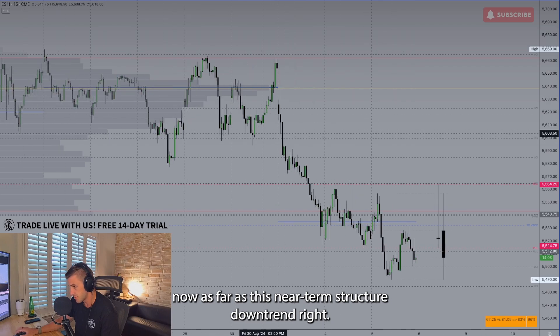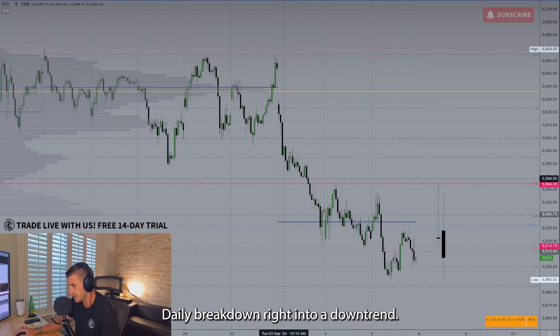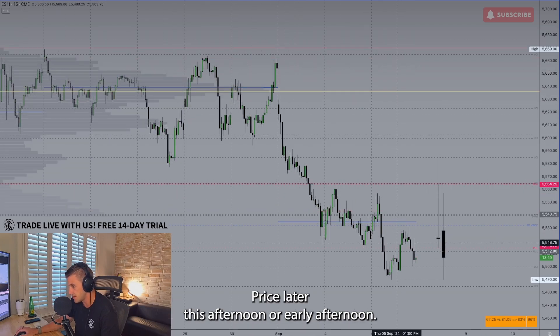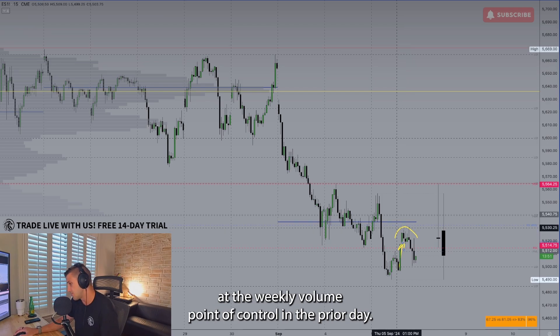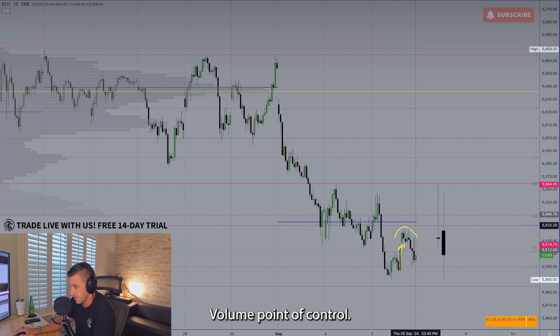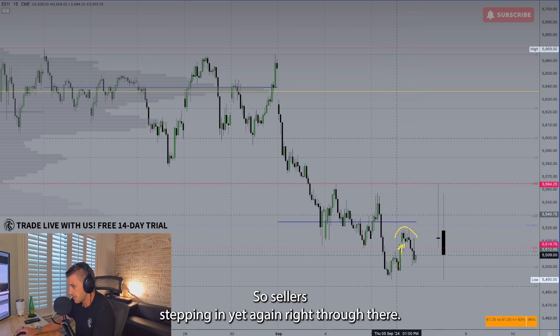As far as this near-term structure — downtrend. Daily breakdown right into a downtrend. Price later this afternoon staged a decent bounce, but was just knocked down at the weekly volume point of control and the prior day volume point of control. So sellers stepping in yet again right through there.